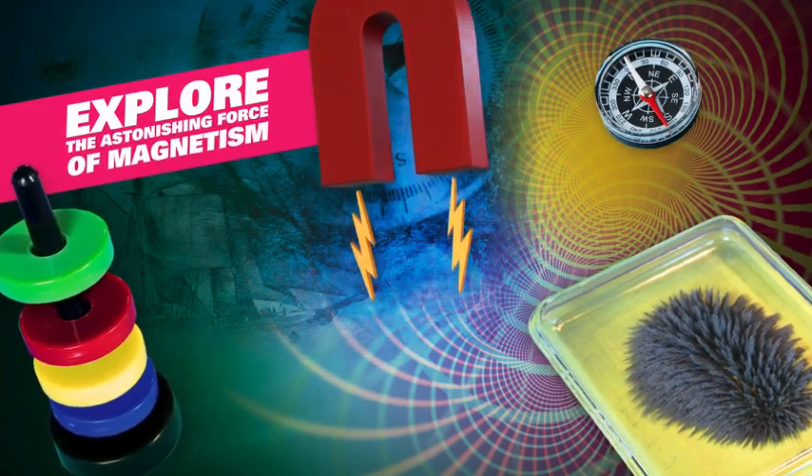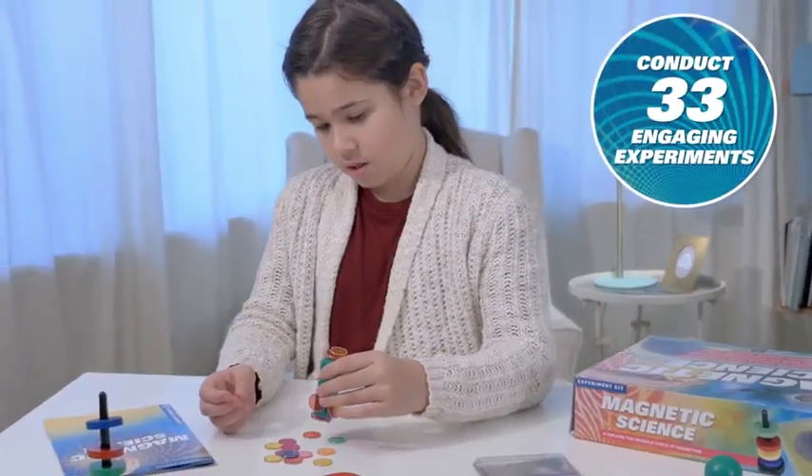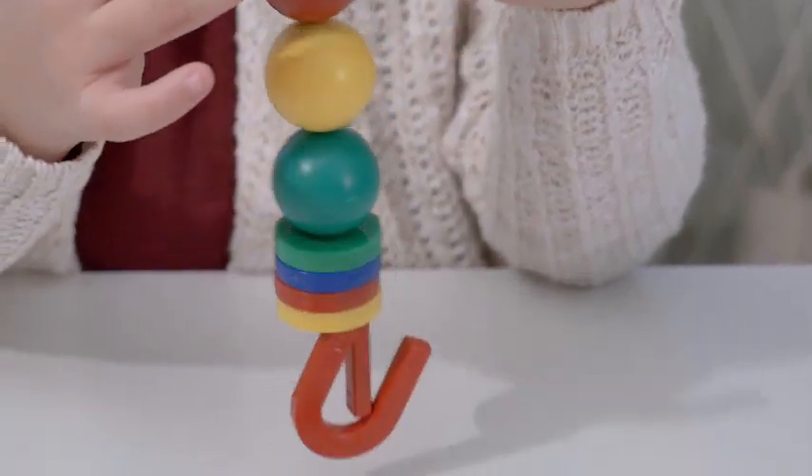Explore the astonishing force of magnetism with Magnetic Science. Conduct 33 engaging experiments as you examine the power of magnets of different shapes and sizes.